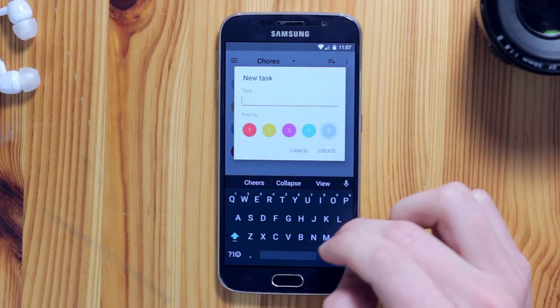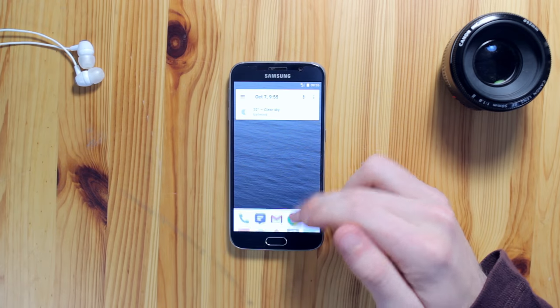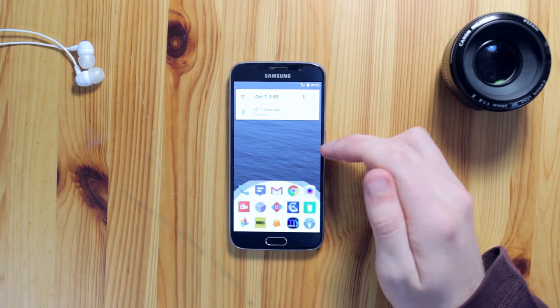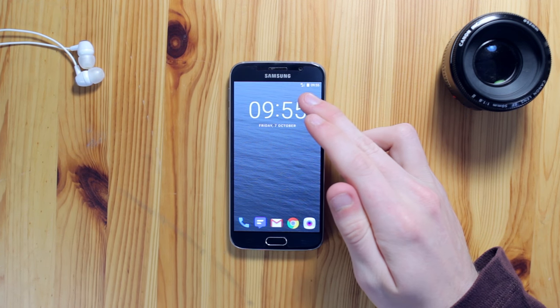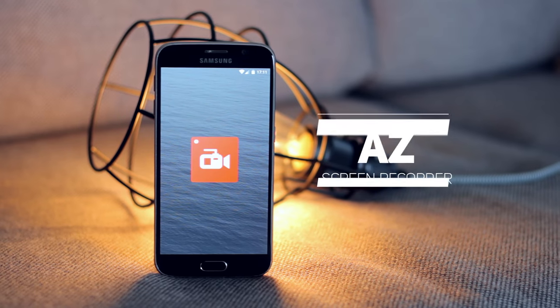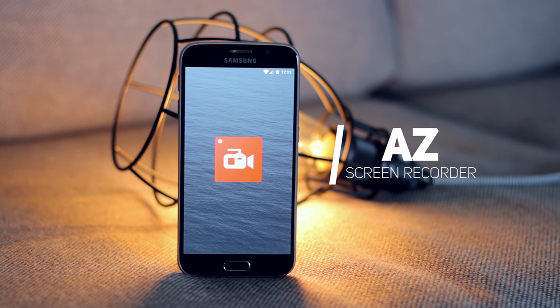Swiping right once more brings up a super clean built-in to-do card. All of these cards are beautifully designed and it's definitely nice having them built into the launcher. If you love customization to the max this launcher probably isn't for you, but if you're looking for an all-in-one launcher that keeps things zippy and clean, definitely check out ASAP Launcher.